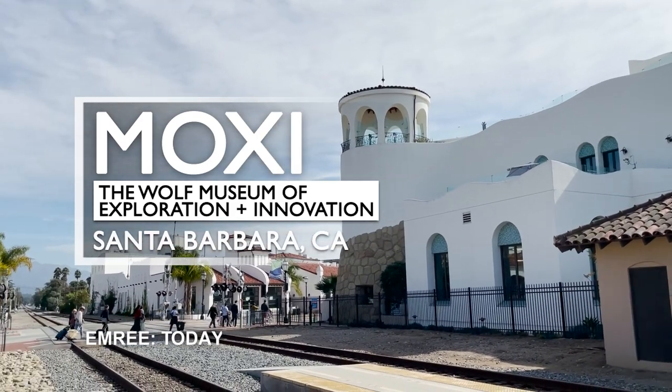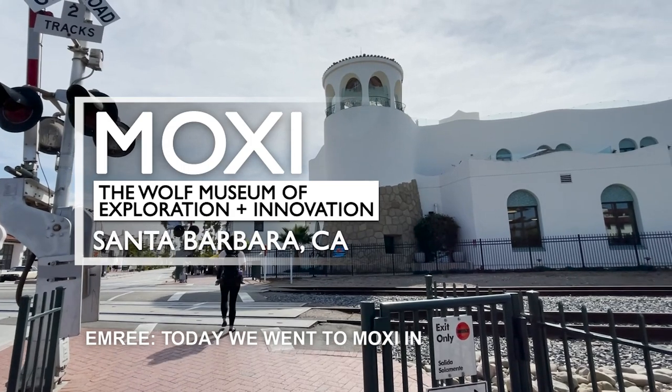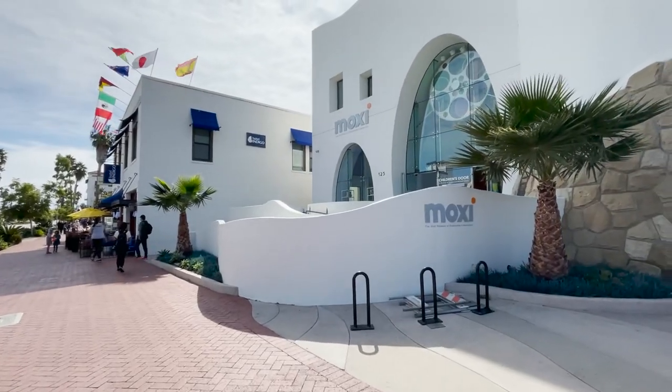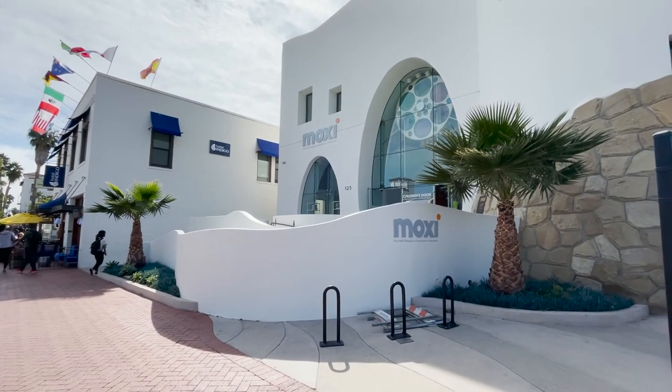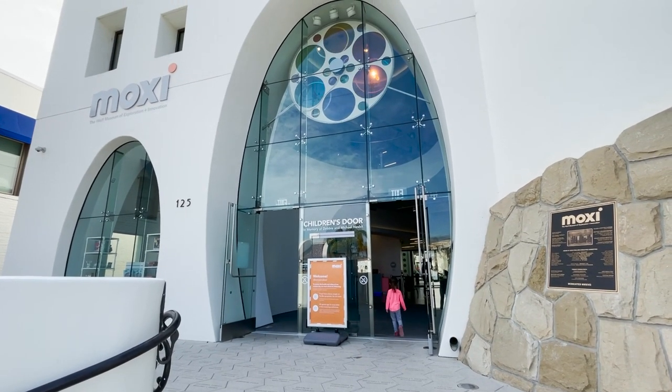Today we went to Moxie and Chateau Baba. Short for the Wolf Museum of Exploration and Innovation, this strangely acronymed place is jam-packed with hands-on learning activities for the kids.